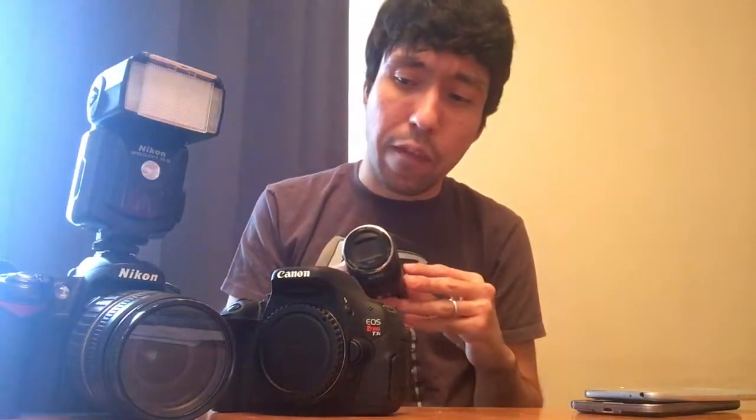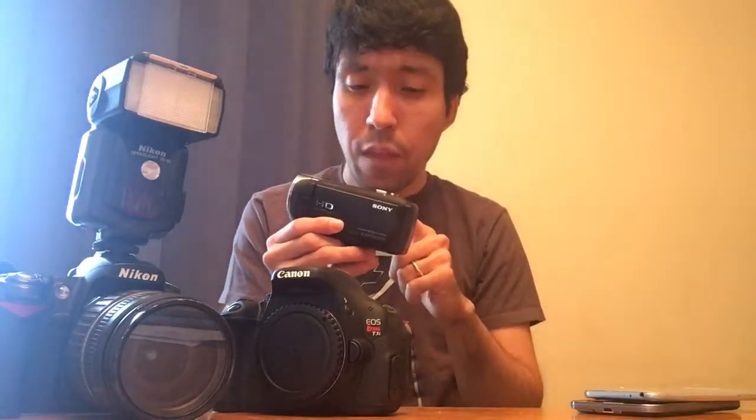This one is a Sony Handycam HDR CX240. I got this a few years ago because I needed something with a good microphone input — my DSLR didn't have one — especially for shooting concerts. I do miss doing that. My boys use this one for their YouTube channel and they love it; the quality is great.